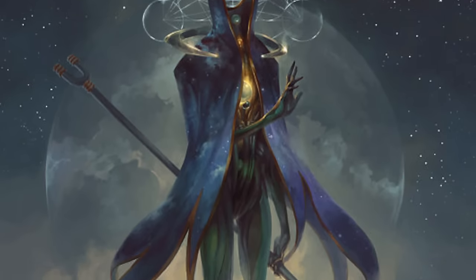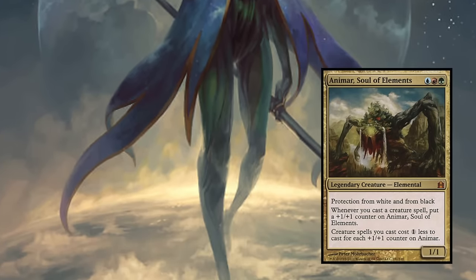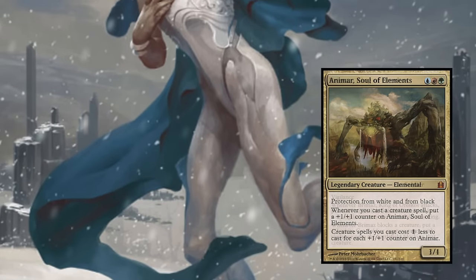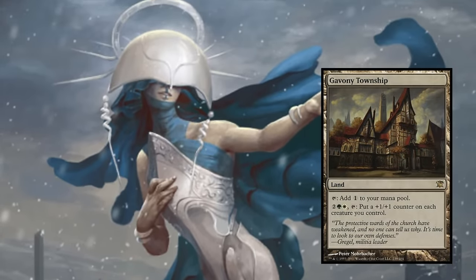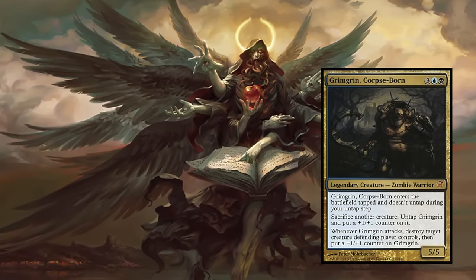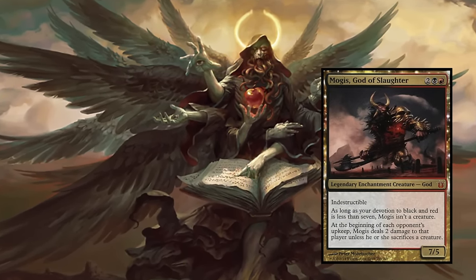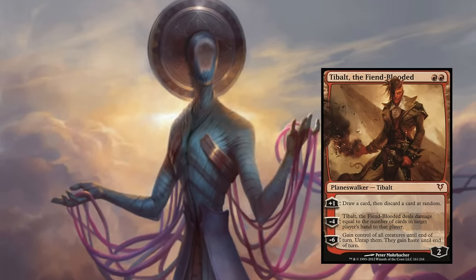Just some of the artwork that Morbacher is responsible for includes Animar Soul of Elements, Brymaz King of Oreskos, Gavani Township, Grimgrin Corpseborn, Mogus God of Slaughter, Nyssa Worldwaker, and of course Tybalt the Fiend-blooded. Don't blame Morbacher for what the card does or doesn't do — let us praise Morbacher instead for giving Tybalt his sense of haute couture. I like how Tybalt dresses.